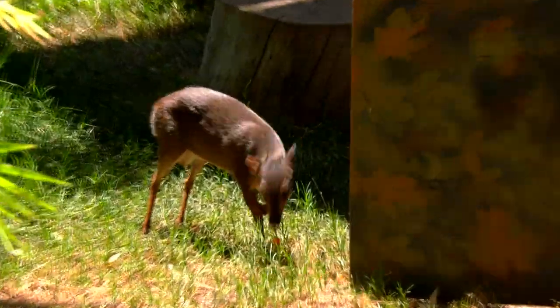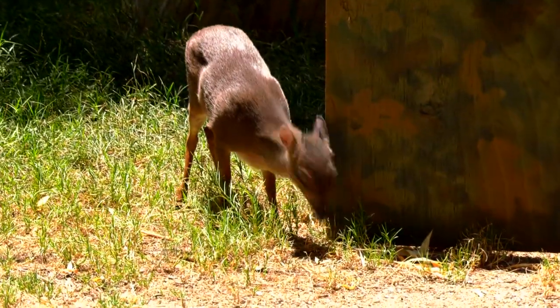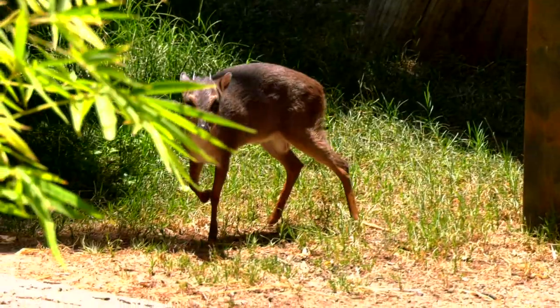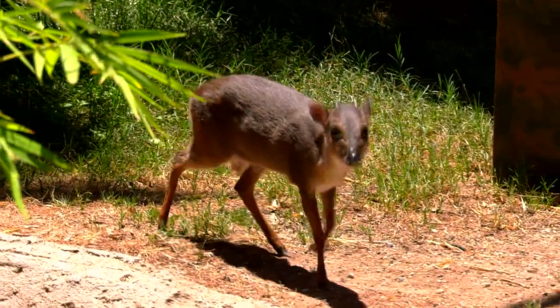The blue dikers here at the zoo get a wide variety of fruits and vegetables. In the wild they need a lot of leaves and fruits that were dropped by other animals, so it is a really good pairing to have them in with the ring-tailed lemurs because that would happen similarly in the wild with other primates.